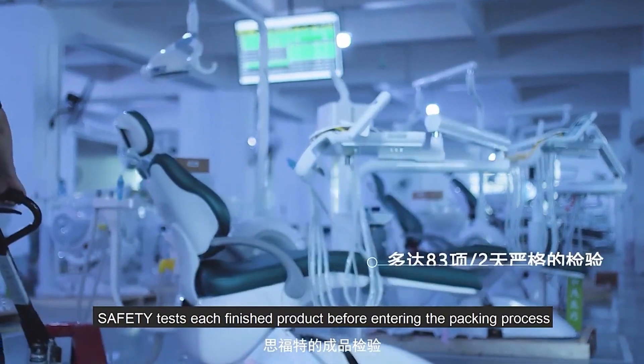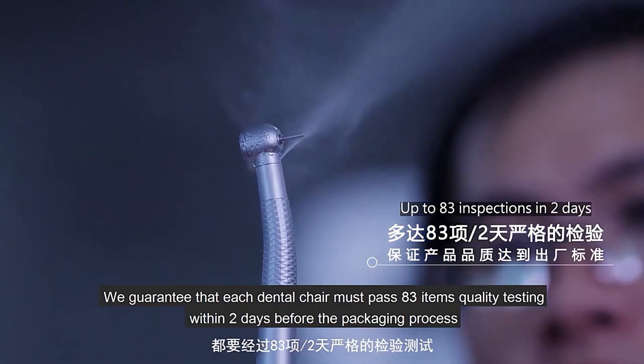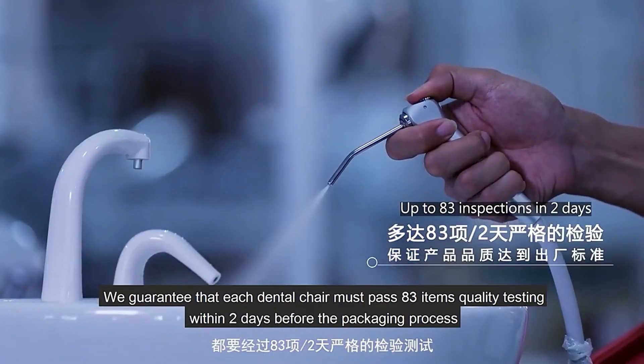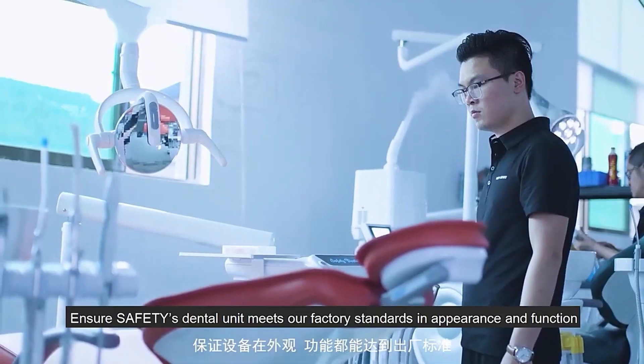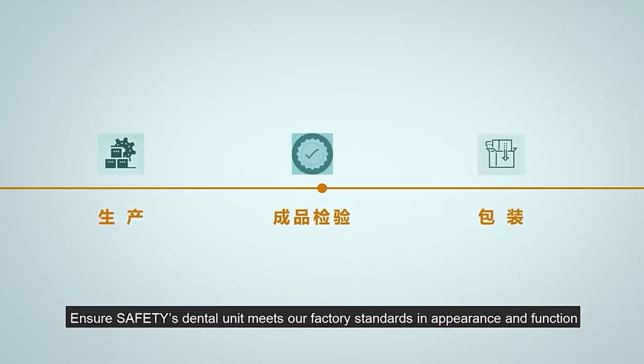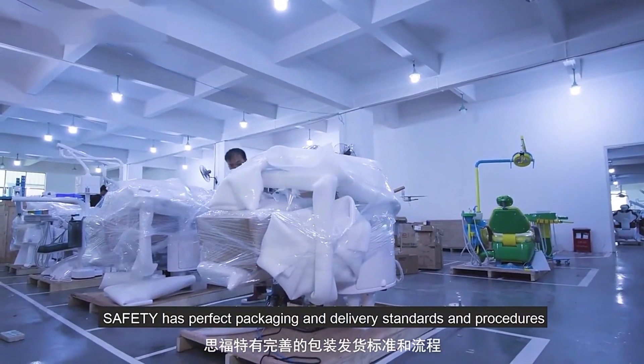Safety tests each finished product before entering the packing process. We guarantee that each dental chair must pass 83 items of quality testing within two days before the packaging process, ensuring Safety's dental unit meets our factory standards in appearance and function. Safety has perfect packaging and delivery standards and procedures to ensure the safe delivery of products in the face of complex transportation environments.